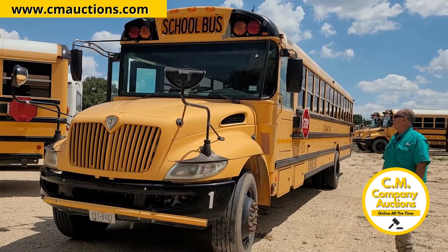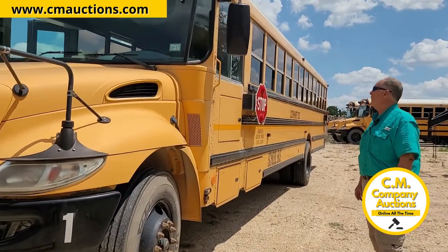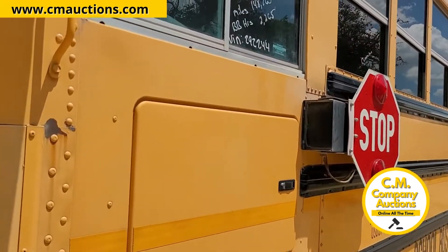Hey, we're looking at unit number BB292244. It is an 2011 model International bus, 148,000 miles. It is a Cummins diesel engine.